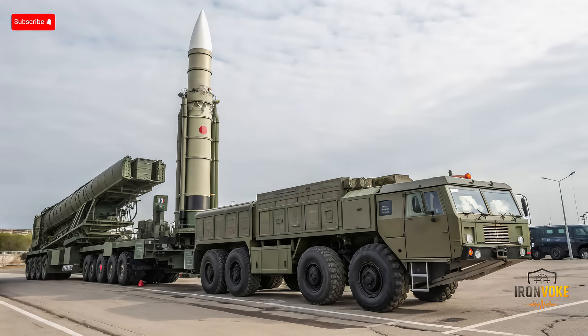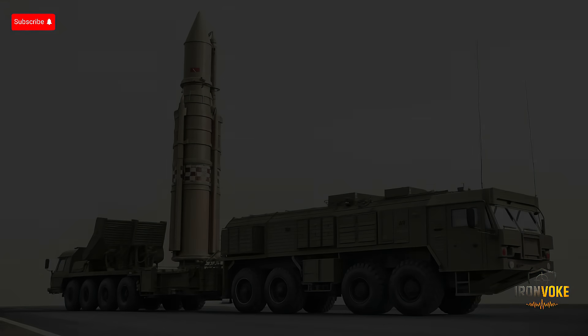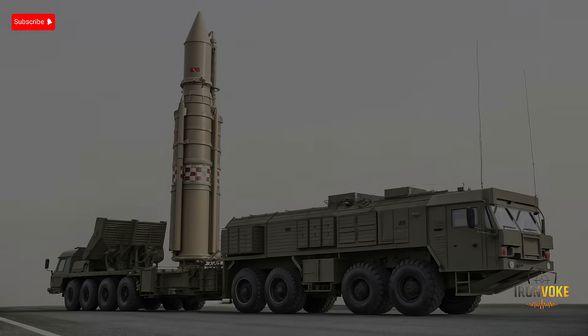Arrow 3 is a two-stage exo-atmospheric interceptor missile with a length of approximately 7.5 meters and a diameter of 0.6 meters. Its design emphasizes speed and maneuverability at high altitudes, allowing it to intercept incoming ballistic missiles outside the atmosphere. The missile uses a hit-to-kill mechanism, relying on kinetic energy to destroy targets rather than explosives. DF-41, by contrast, is a road-mobile ICBM roughly 21 meters in length and 2.25 meters in diameter. It can carry up to 10 MIRVs, giving China the capability to target multiple locations simultaneously. DF-41's mobility enhances survivability, making it difficult to detect and preemptively neutralize.